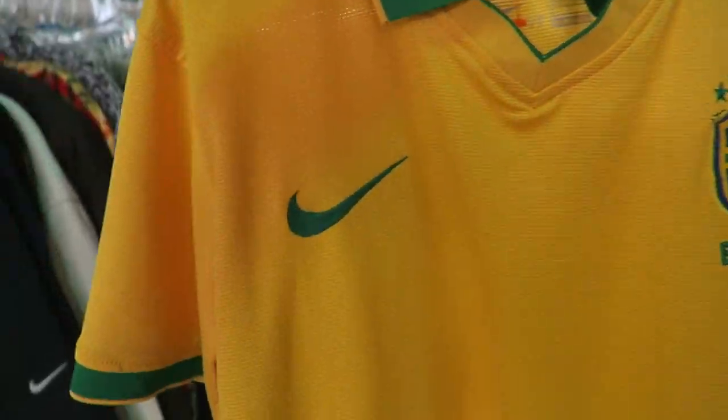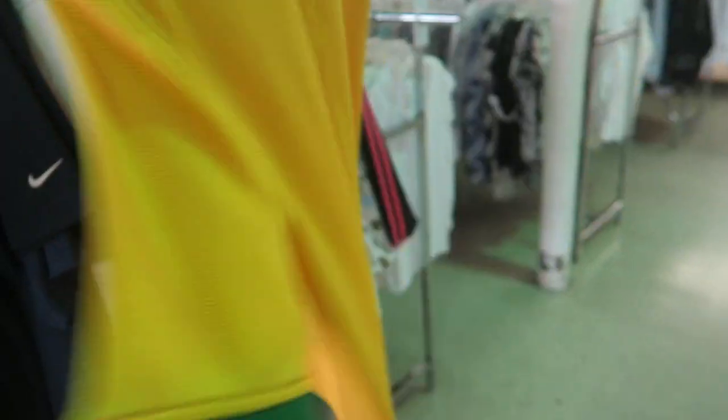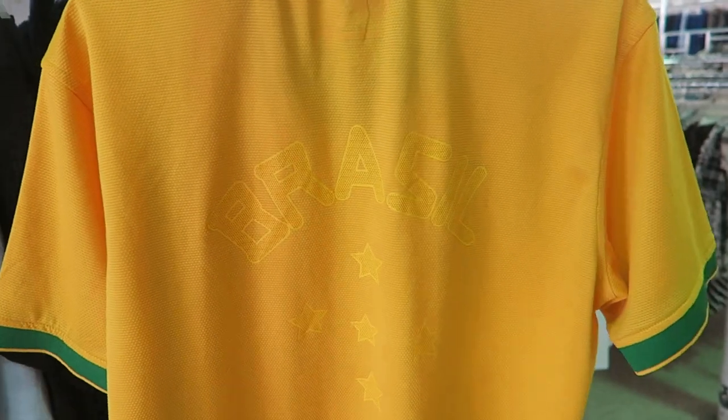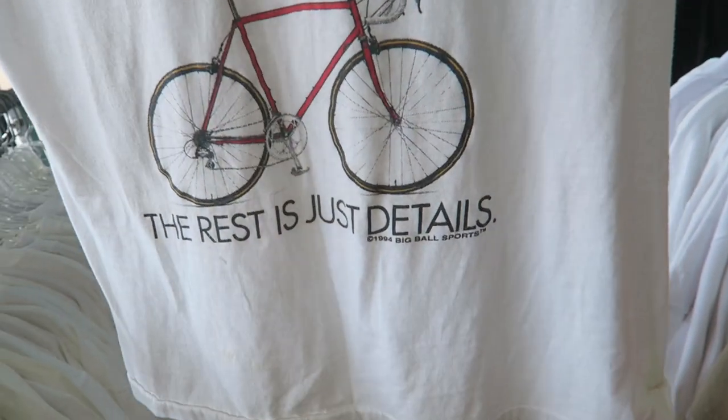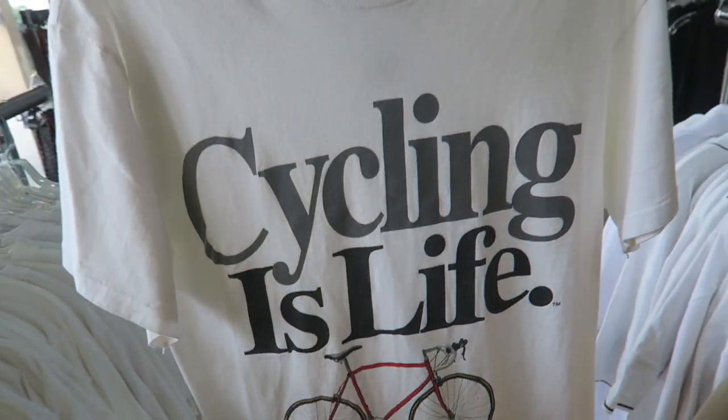Straight off the rolling rack we have this Nike Brazil jersey — it's actually authentic, because usually we always find fake ones. Nice little back graphic, Brazil 1994. Also found a cycling-is-life shirt — the details are so sick. I swear this Goodwill is so ridiculous; I had to leave so many things because they wanted like six dollars a t-shirt.